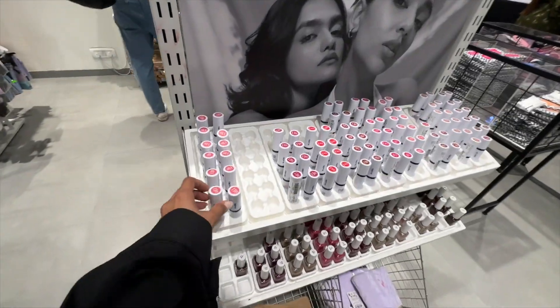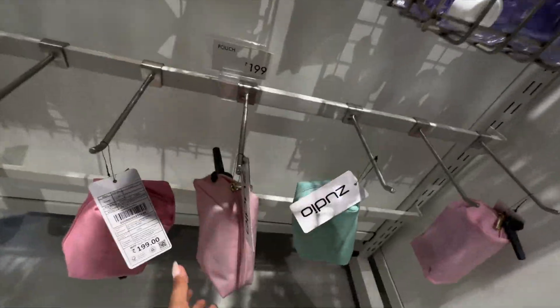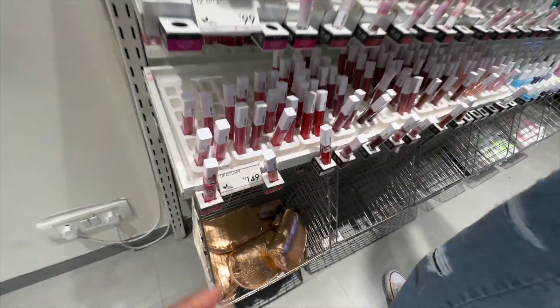Here we are getting some cosmetics — mascara, liner, wow! Pouches, everything, lipsticks. Rs. 99, Rs. 149.